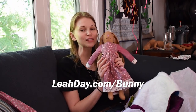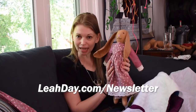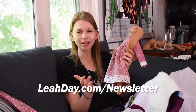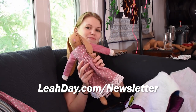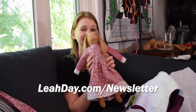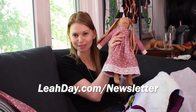If you'd like to enter and get yourself a super cute Miss Bunny — to keep or give to a special girl in your life — all you have to do is join up for my newsletter at leahday.com/newsletter. It's a weekly newsletter that comes out every Wednesday and catches you up on all the blog posts and videos. If you're already a member of the newsletter, you can email at leahday.com/contact and Josh will add you to the list. I can't wait to ship out Miss Bunny to one lucky person.